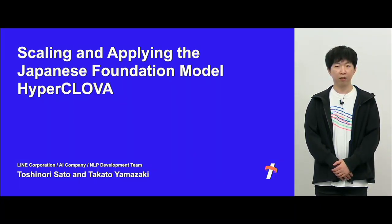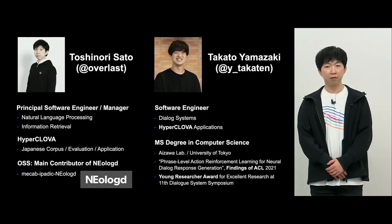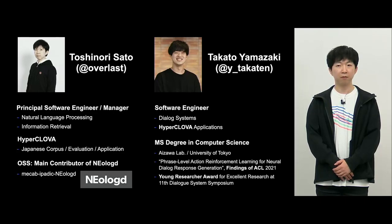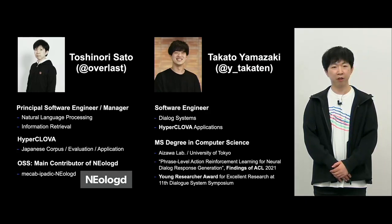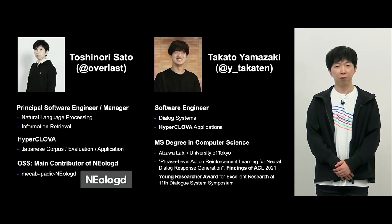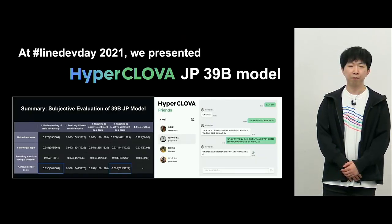I will be talking about scaling and potential uses for the HyperClova Japanese-based model. The presenters are myself, Sato from LINE, and Yamazaki-san. Sato will be going first. I am an engineering manager of the NLP development team, and I work on NLogD as an open source project. Takato Yamazaki is a software engineer focusing on dialogue systems from Aizawa Lab of University of Tokyo, involved in the development and application of HyperClova.